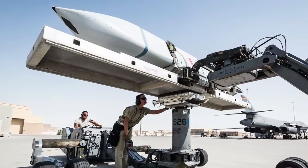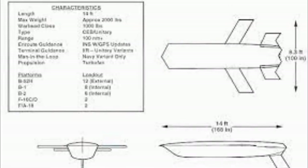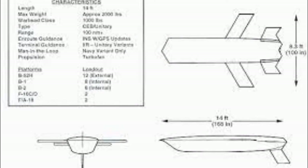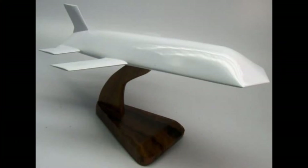The JASSM project began in 1995 after the cancellation of the AGM-137 TSSAM project. The TSSAM was designed as a high-precision stealthy missile for use at standoff ranges, but poor management of the project resulted in rising costs. Since the requirements for such weapons still existed, the military quickly announced a follow-up project with similar goals.